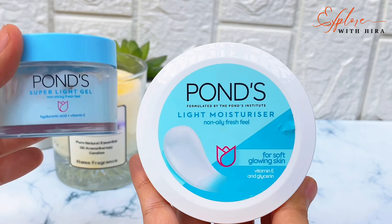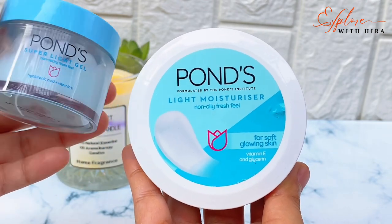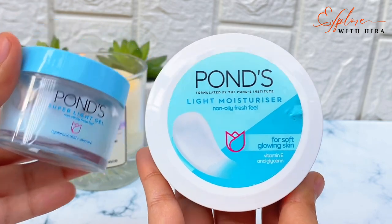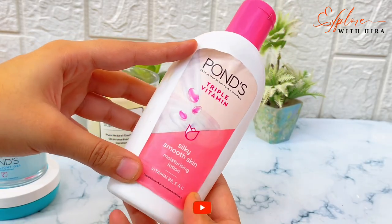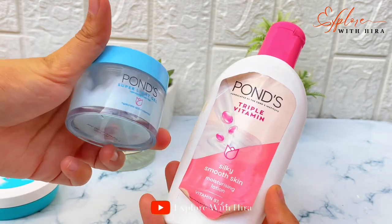Moisturizer is very important. All the ingredients need water — drink at least 8 glasses of water daily. You also need to keep your diet in check and eat the right foods for your skin and body.